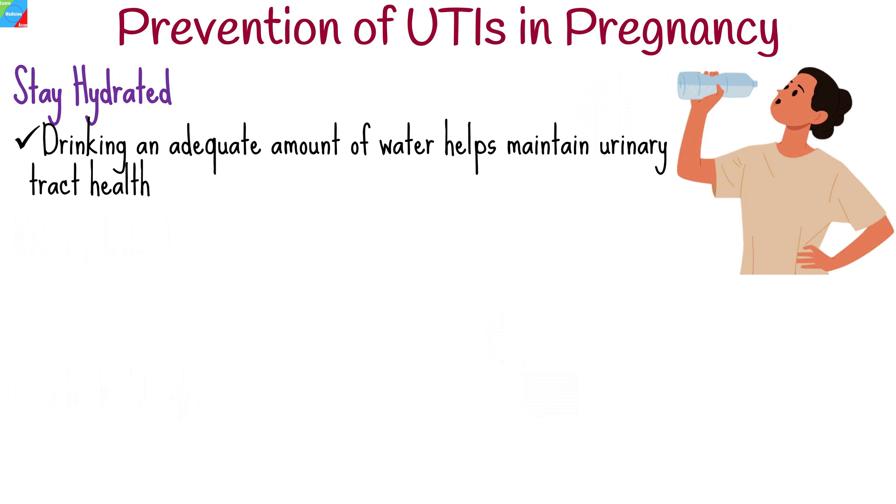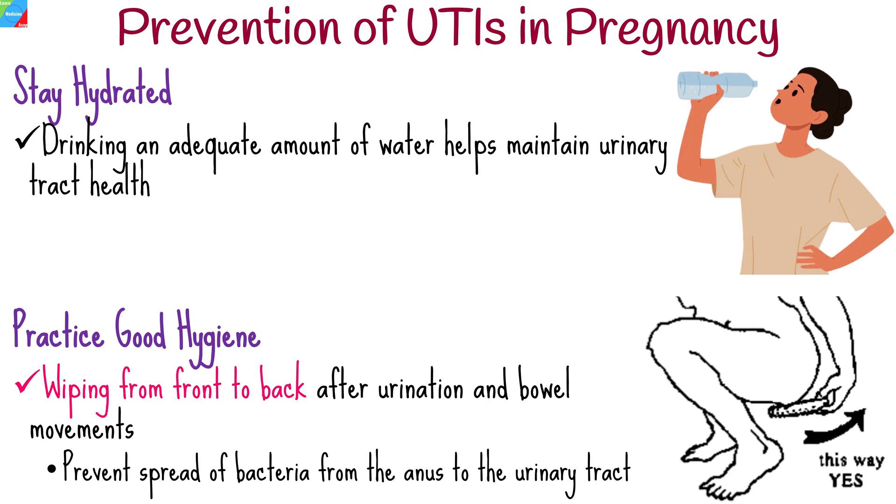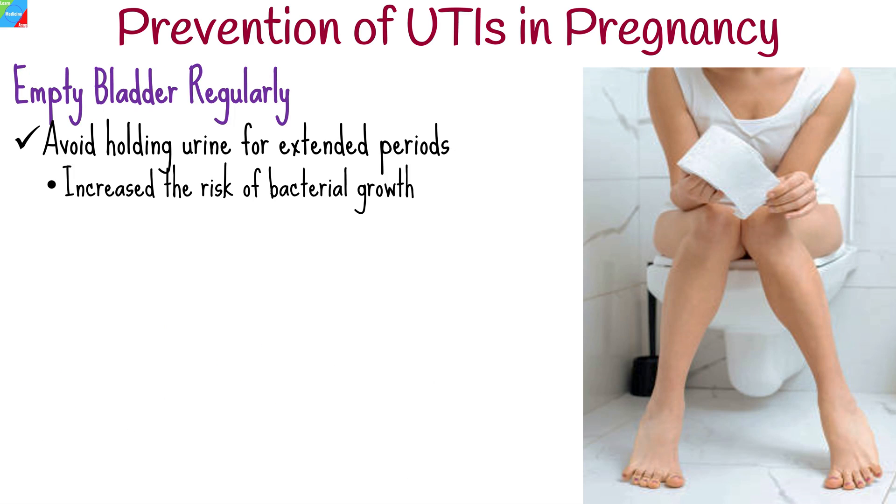Drinking an adequate amount of water helps maintain urinary tract health by flushing out bacteria. Wiping from front to back after urination and bowel movements helps prevent the spread of bacteria from the anus to the urinary tract. Avoid holding urine for extended periods, as it can increase the risk of bacterial growth.